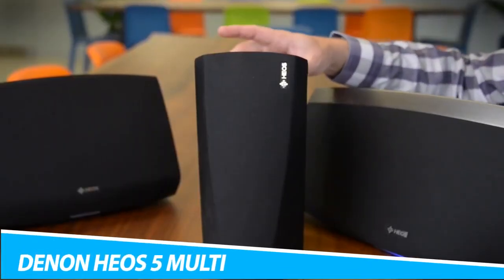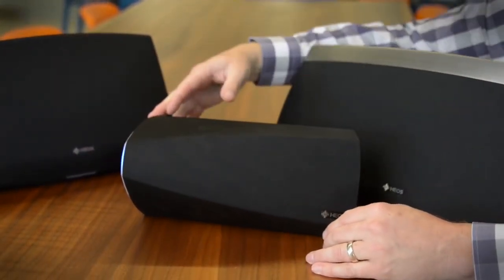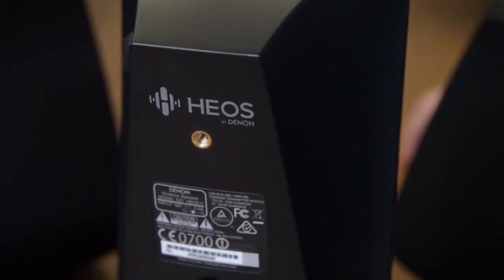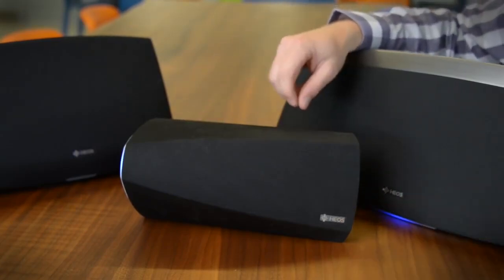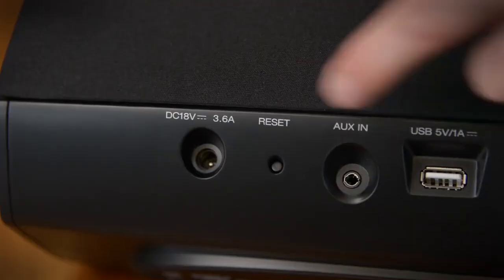Denon HEOS 5 Multiroom Media System. The Denon HEOS 5 Multiroom Media System doesn't limit where it plays music from. In fact, this device can play music from pretty much anywhere – the cloud, your smartphone, Bluetooth, USB, and NAS. So start playing your favorite songs and switch to a different source with ease if you want to listen to something else.